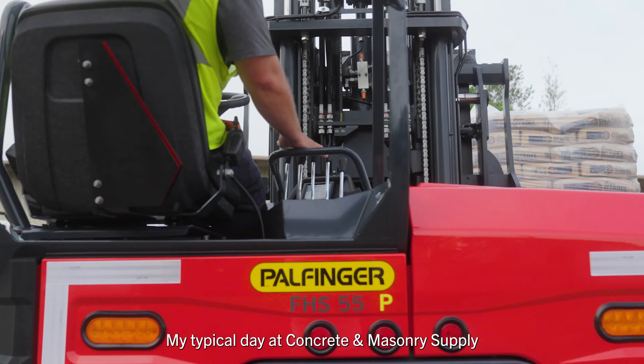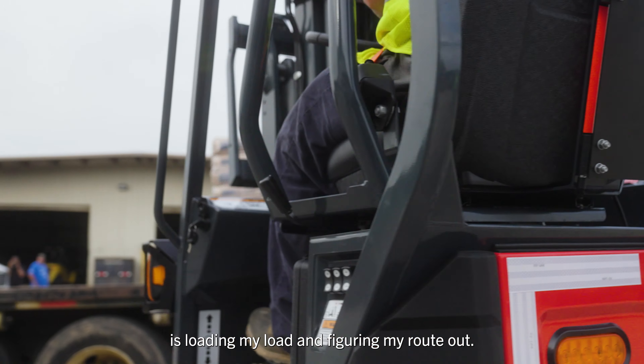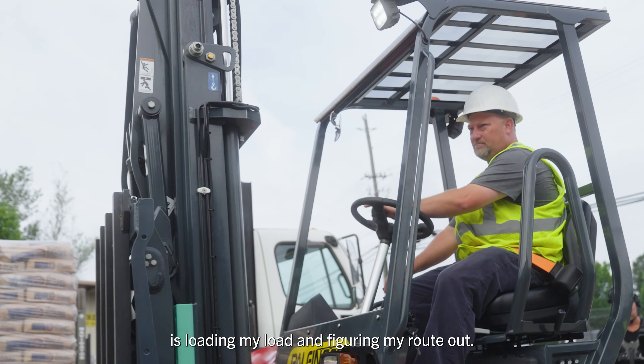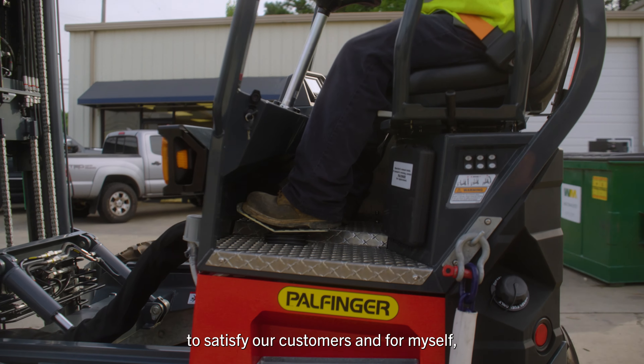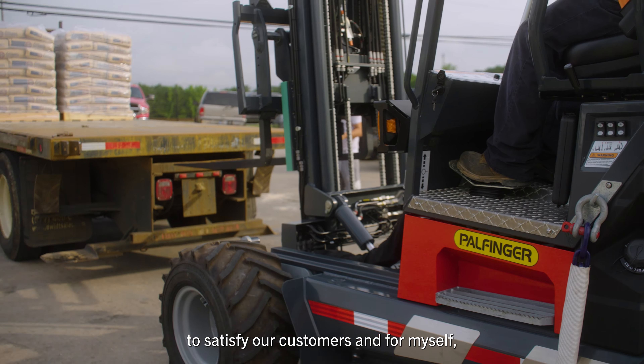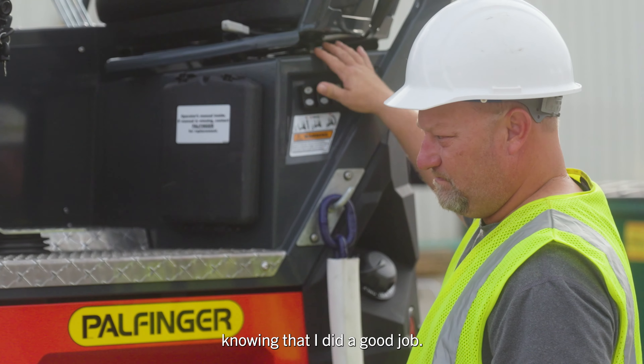My typical day at Concrete Masonry Supply is loading my load and figuring my route out, then delivering to the job site. I go out there and do the best job I can to satisfy my customers and for myself, knowing that I did a good job.